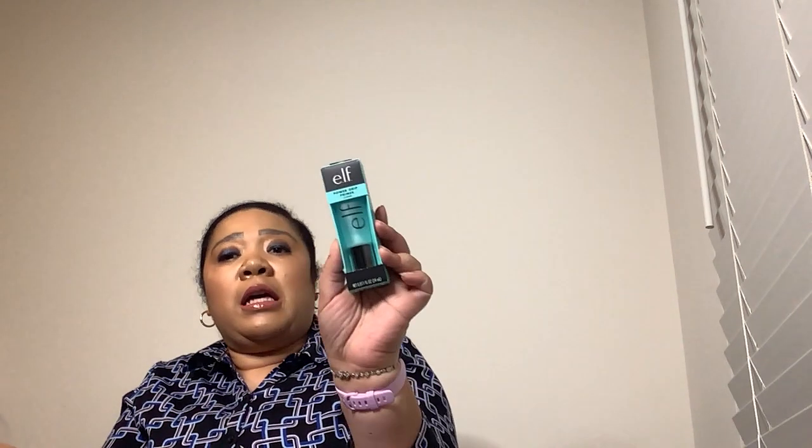Next we have from Elf Cosmetics — the Power Grip Primer in clear. So it's a primer. I have not used any of Elf's primers yet, so this would be cool to use. I'm excited about this.